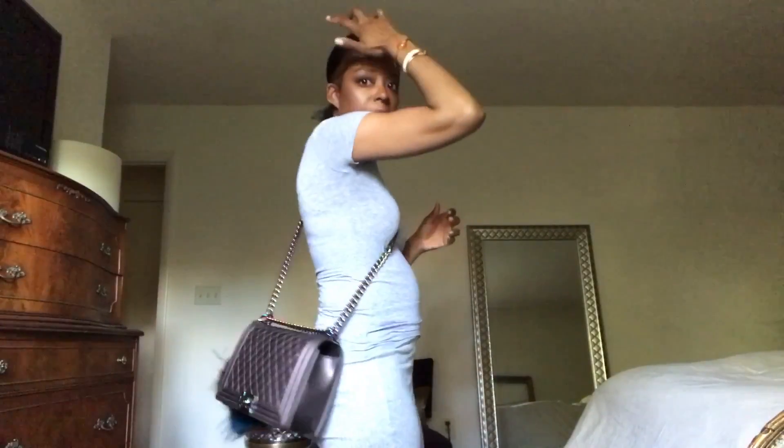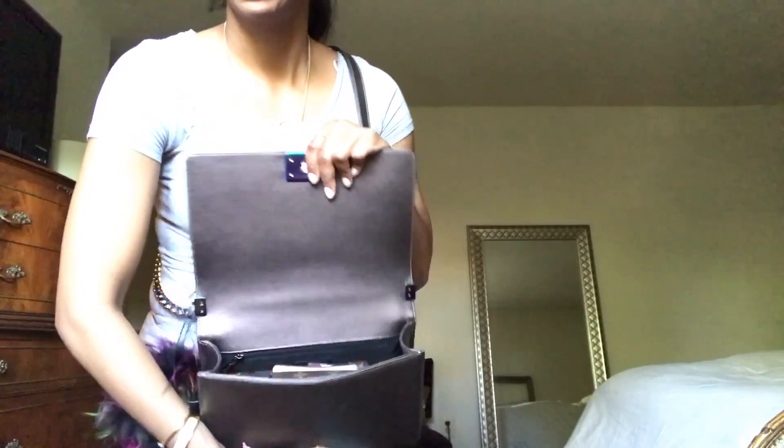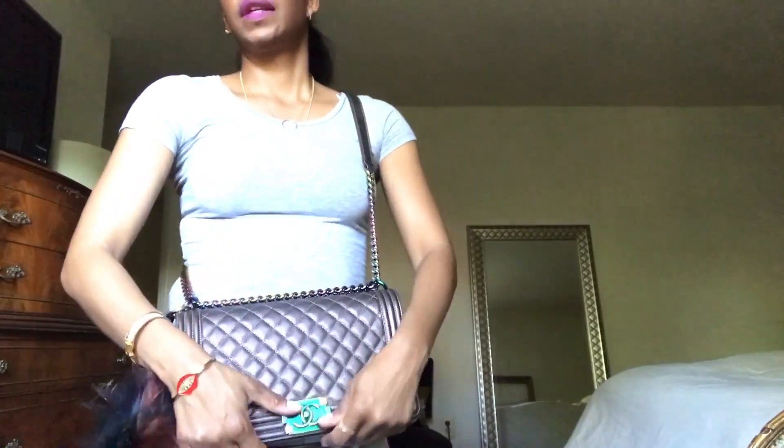If you guys are in the market for a boy bag, the new medium is the perfect size — it fits everything you could possibly need for the day and more. If I didn't use the full wallet or some of the cases, it could fit even more. But I don't like to overstuff — this is everything I need for a day.